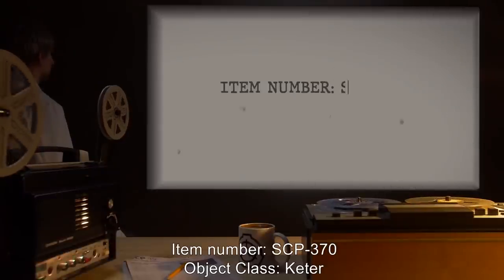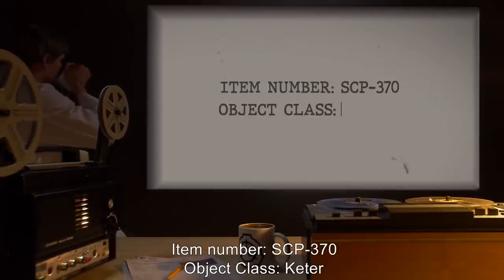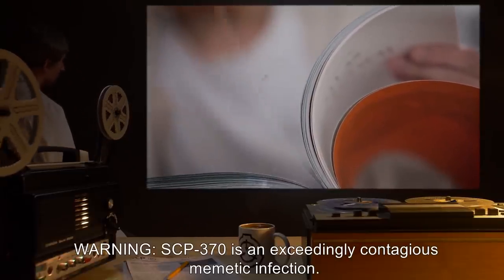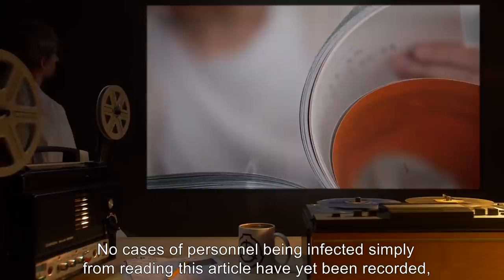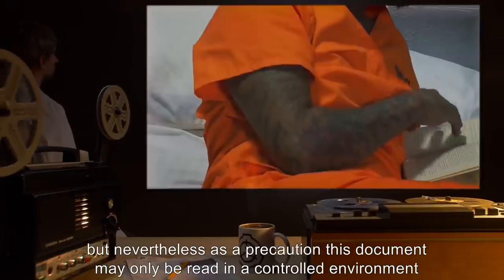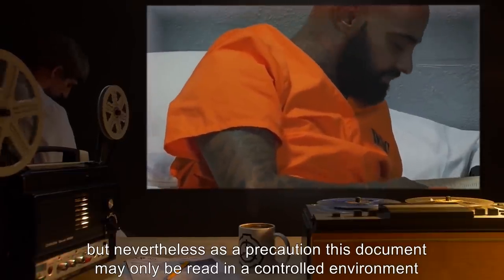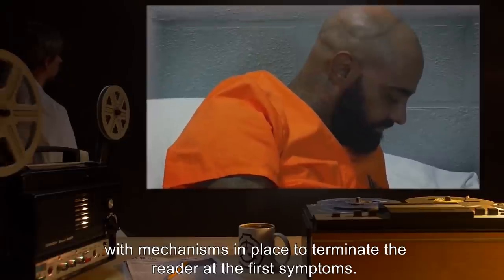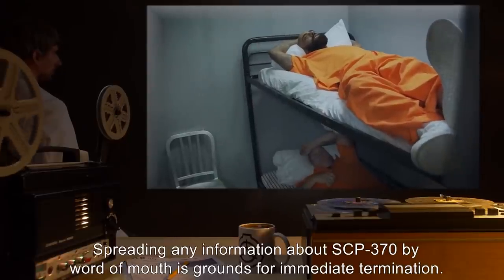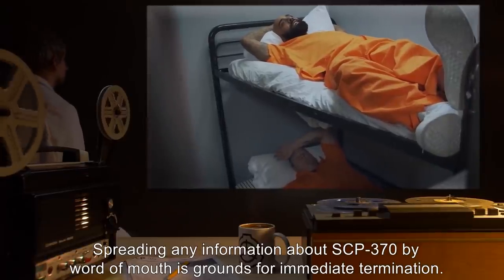Item Number: SCP-370. Object Class: Keter. Warning: SCP-370 is an exceedingly contagious memetic infection. No cases of personnel being infected simply from reading this article have yet been recorded. But nevertheless, as a precaution, this document may only be read in a controlled environment, with mechanisms in place to terminate the reader at the first symptoms. Spreading any information about SCP-370 by word of mouth is grounds for immediate termination.